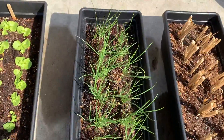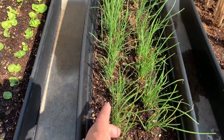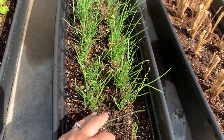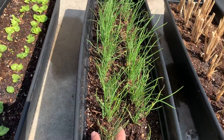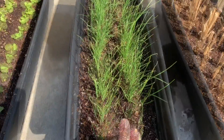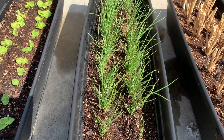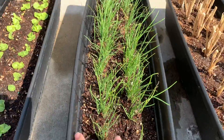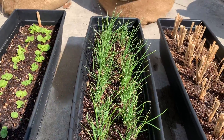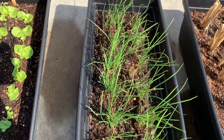And this one is the garlic chives. It's good for stir fries and such. I sowed the seeds last year and harvested a lot last season. I kept them in the same container I used last year, and they're growing back — getting tall and looking good.